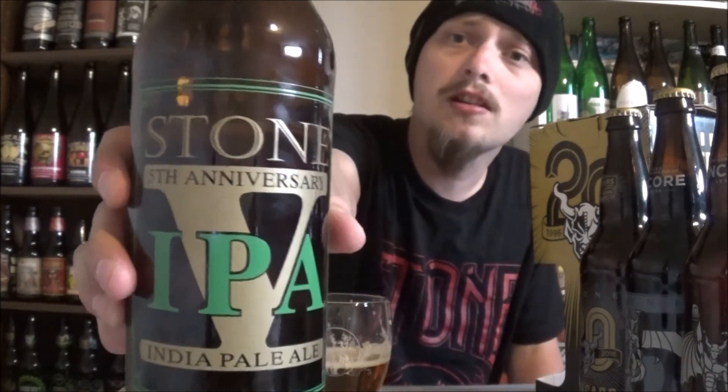Definitely let me know what you think of Stone's 5th Anniversary IPA, or any of Stone's other beers. Thanks for watching, everybody. Please like, comment, and subscribe. Until the next time, cheers.